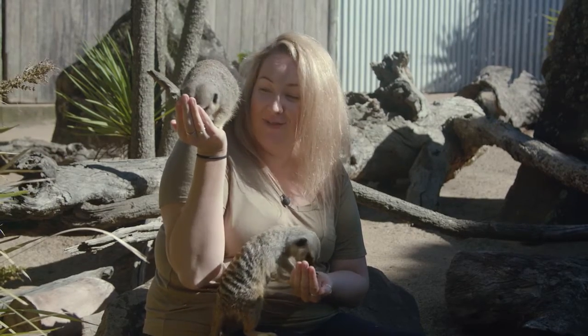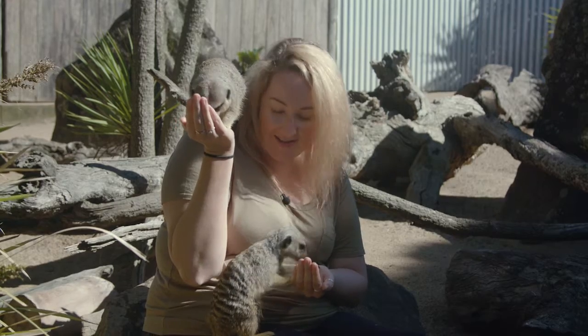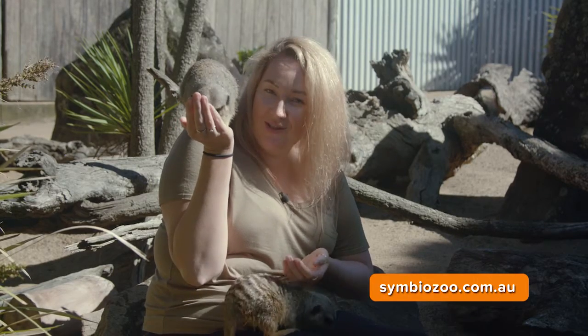If you would like to get up close and personal with these gorgeous little meerkats yourself, just go to symbiozoo.com.au or check out Symbio on Facebook, and you can book in to have your own meerkat experience.